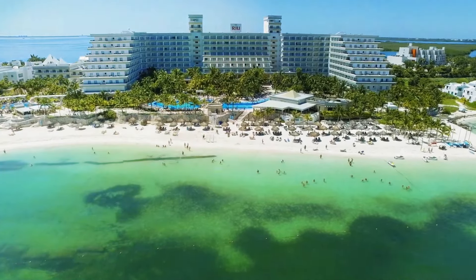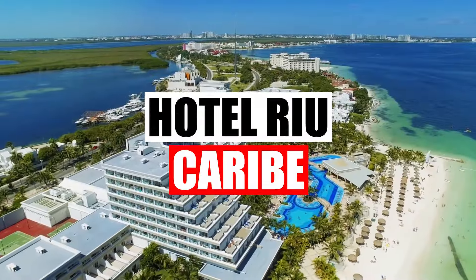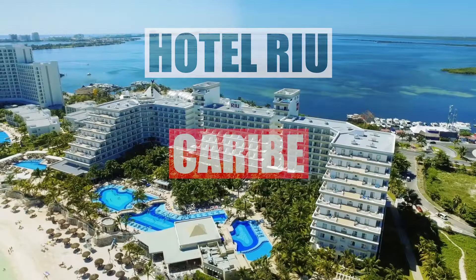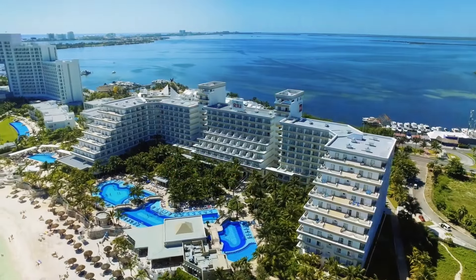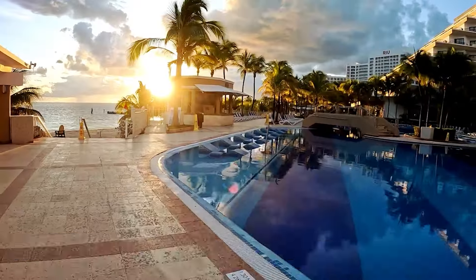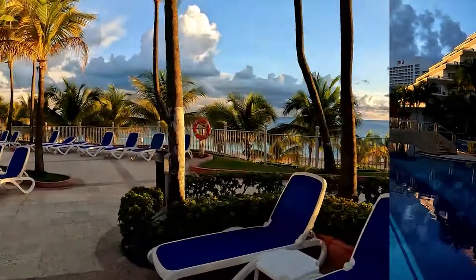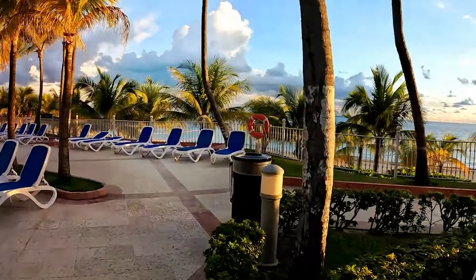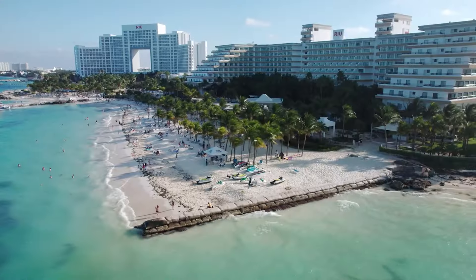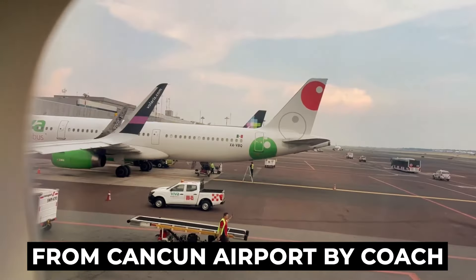In this video, we will be giving you a full tour and finish off with an honest review of the Hotel Rio Caribe. Make sure to stay till the end to see if it's really worth a visit. The Rio Caribe in Cancun, Mexico offers a 24-hour all-inclusive experience in a beachfront location, and it's conveniently located just 45 minutes away from Cancun Airport by coach.